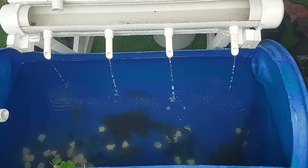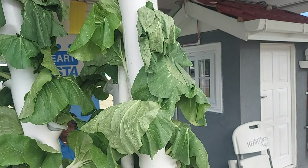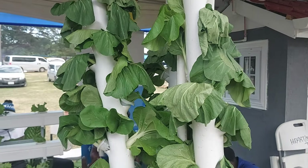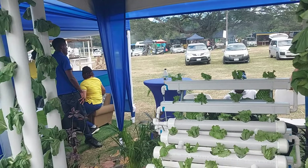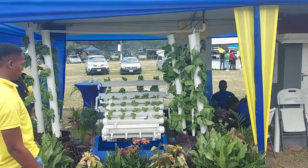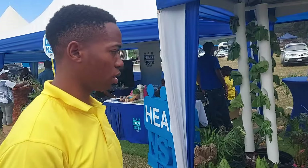These lettuce — or pac choi — look like this because the system was only set up a couple of hours ago. This is the Egg Agriculture Show, where they showcase what they do. They are from Ebony Park.